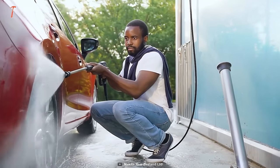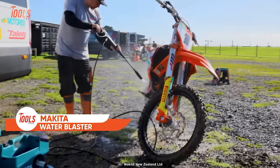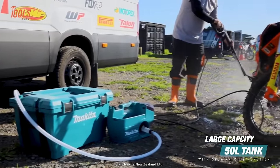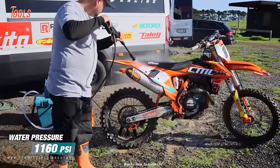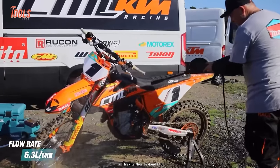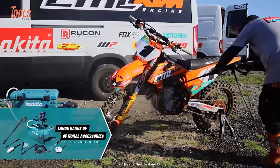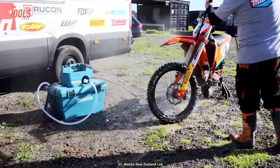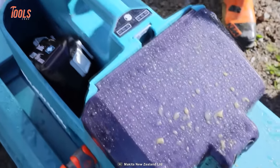A good wash is a must after every ride through an unknown route. The Makita Brushless Water Blaster saves your bucks from taking your vehicle to the workshop. This portable water blaster provides a large water holding capacity with its 50-liter tank, generates a maximum water pressure of up to 1,160 PSI, and has a flow rate of around 6.3 liters per minute. It comes with a large range of optional accessories, and you can select between two water pressure modes for matched efficiency.